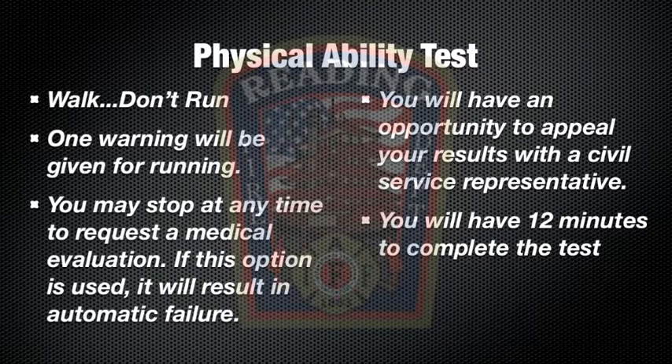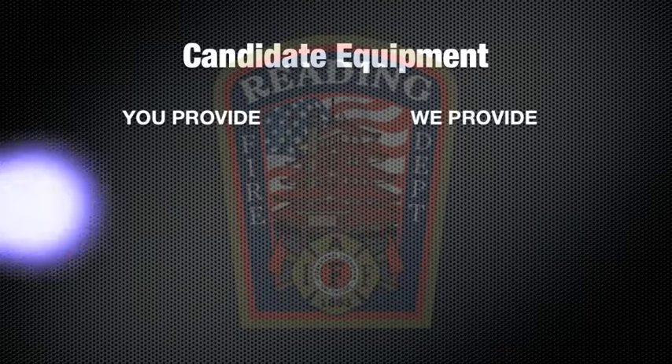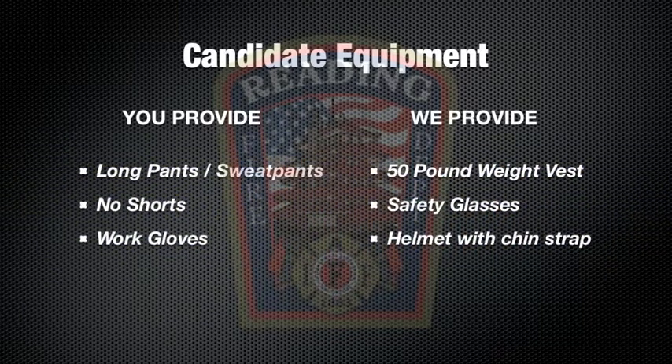Keep in mind you'll have 12 minutes to complete the test. Before you start, you'll need to be wearing long pants or sweatpants and also have work gloves. The rest of the equipment will be given to you at the testing site.